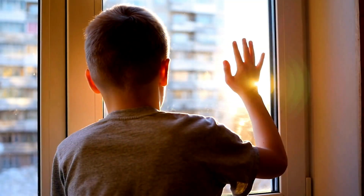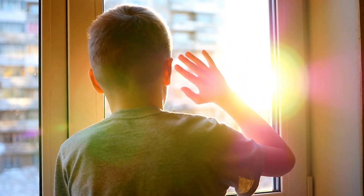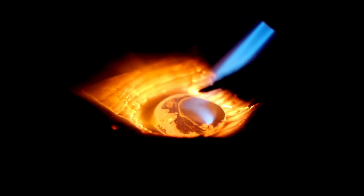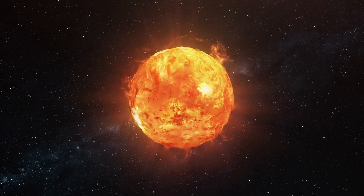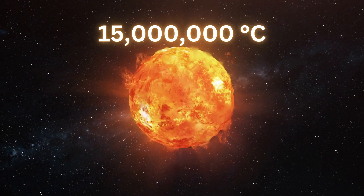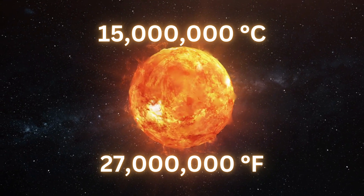In reality, the sun's color is a bit more complex than it might seem at first glance. The color of an object, including a star like our sun, is determined by its temperature. And the sun is incredibly hot, with its core reaching temperatures of about 15 million degrees Celsius — 27 million degrees Fahrenheit.